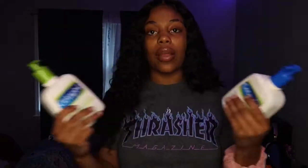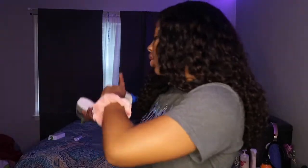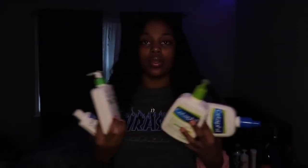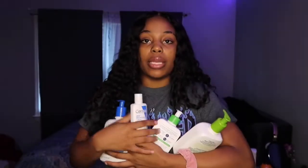CeraVe and Cetaphil basically have the same benefits, but you can see instant results with CeraVe faster than with Cetaphil. Cetaphil takes a couple of weeks, while with CeraVe it takes about two days to see a difference. I personally have little dark spots on the sides of my face, and after two days using CeraVe I started seeing changes and the dark spots started going away — I give it an A-plus-plus. Cetaphil gives you a deeper clean and you can just use your hands, while CeraVe works better with a facial wash tool.